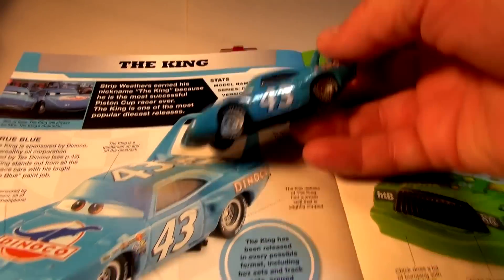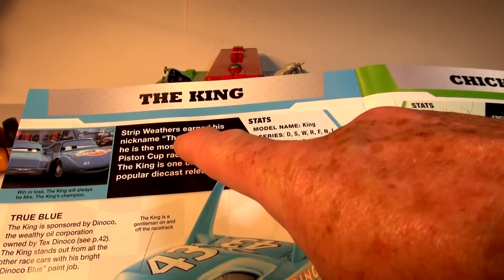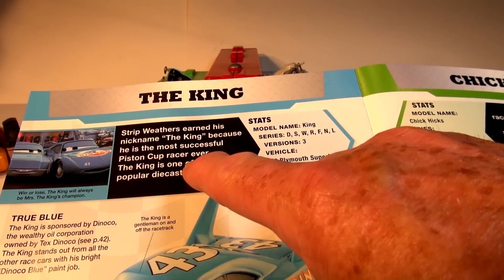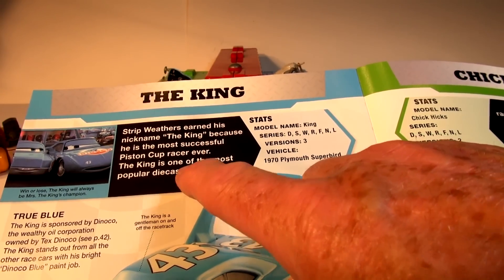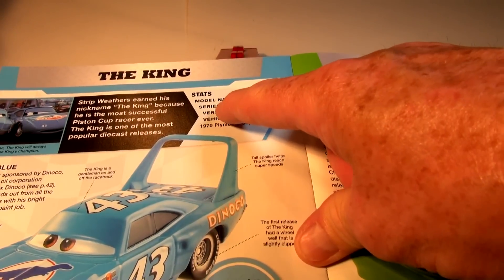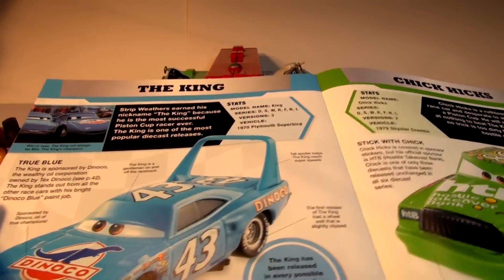Now let's do The King. The King is famous, and Lightning and The King become really good friends at the end. Strip Weathers earned his nickname The King because he is the most successful Piston Cup racer ever. The King is one of the most popular die-cast releases. Stats: model name King, series DSWRFNL, versions 3 — a 1970 Plymouth Superbird.